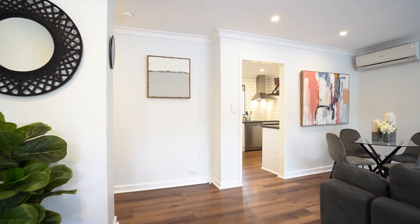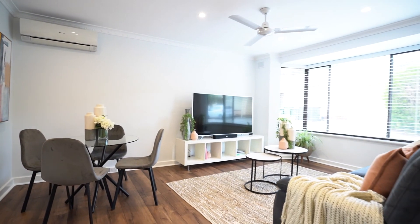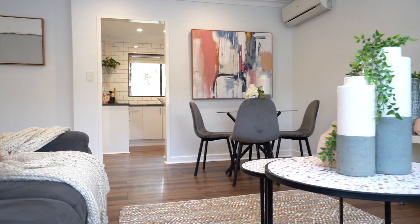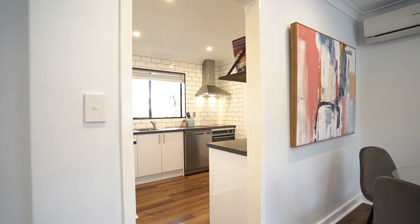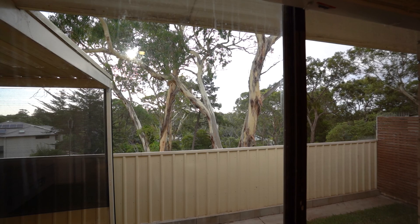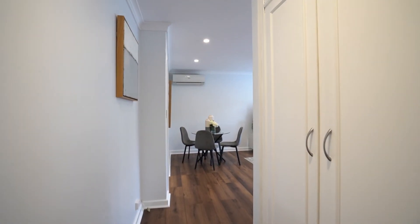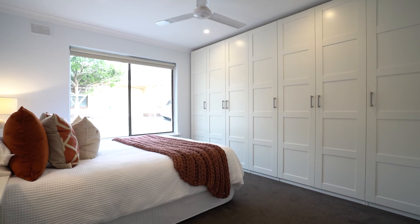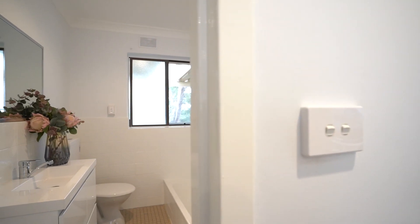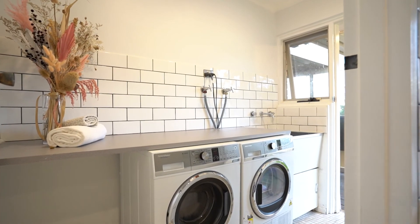This beautifully presented unit with garage under main roof has been tastefully renovated throughout. On entry you are welcomed into a generous living and dining area which flows through to the perfectly appointed adjoining kitchen with gorgeous foothill views. Ample storage also awaits with a linen cupboard and built-ins to both bedrooms. Bathroom and laundry amenities are spacious and well-appointed, making ongoing care a breeze.